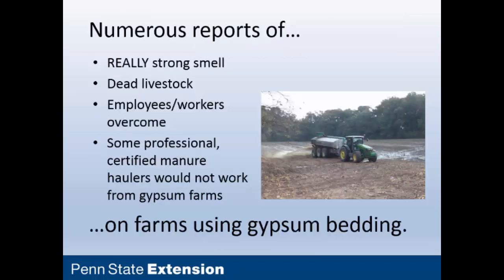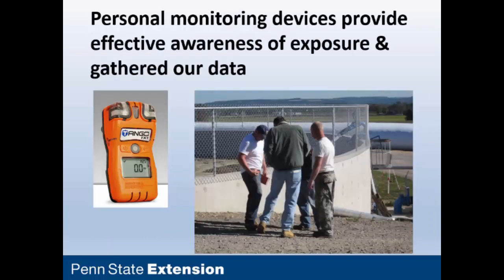Looking at some of the anecdotal evidence we brought back from the on-farm study of 10 different farms and 19 different agitation events, we found some things we couldn't look at in the field, which we're going to look at in the lab. There was a really strong mal-odor from people who worked around gypsum-bedded manure during agitation. When they put it out on fields later, the neighbors and even the farmers themselves noticed it getting bad. We also had dead livestock, professionals dropping, and professional haulers starting to question their wisdom of working around farms with this.